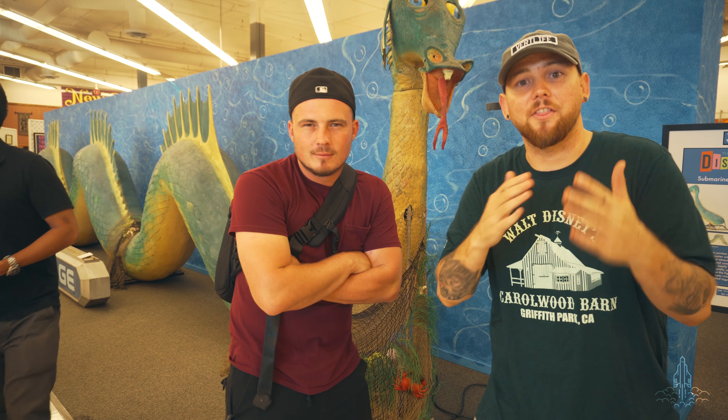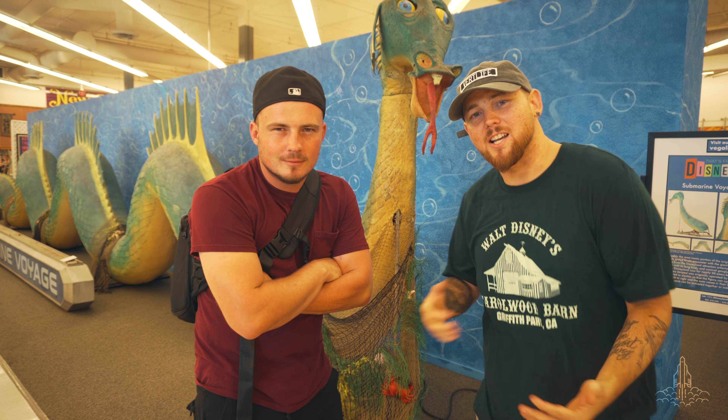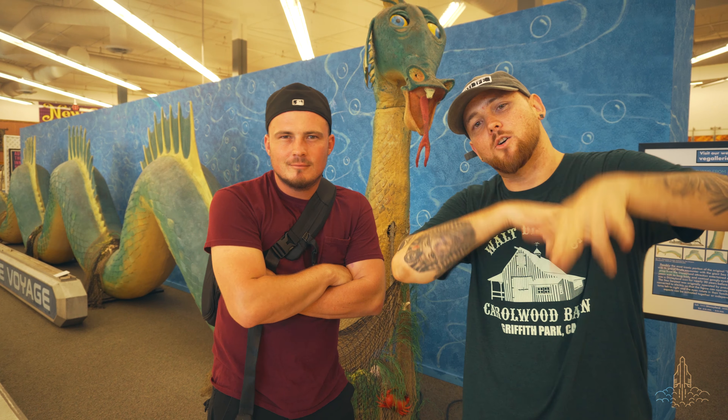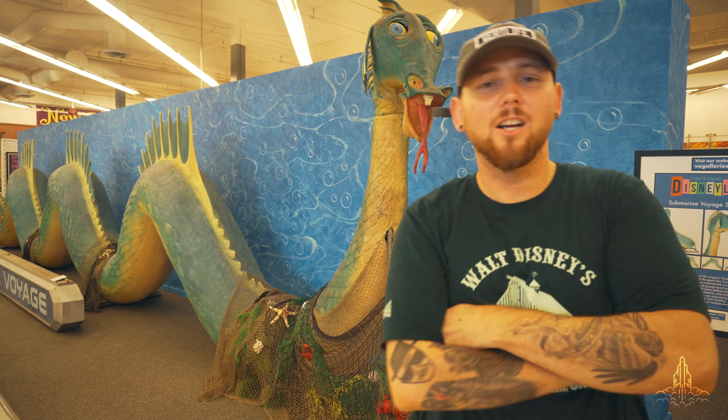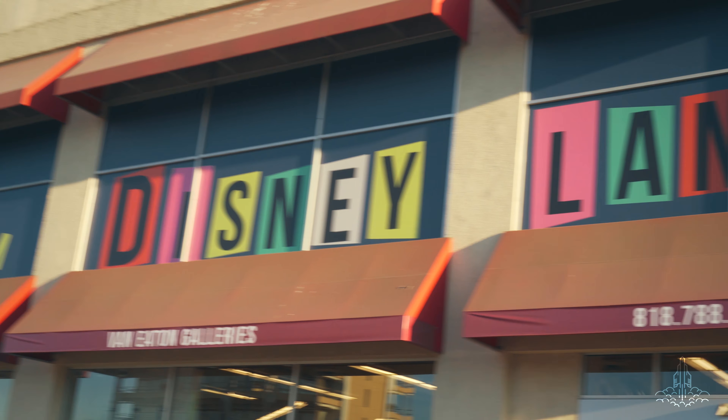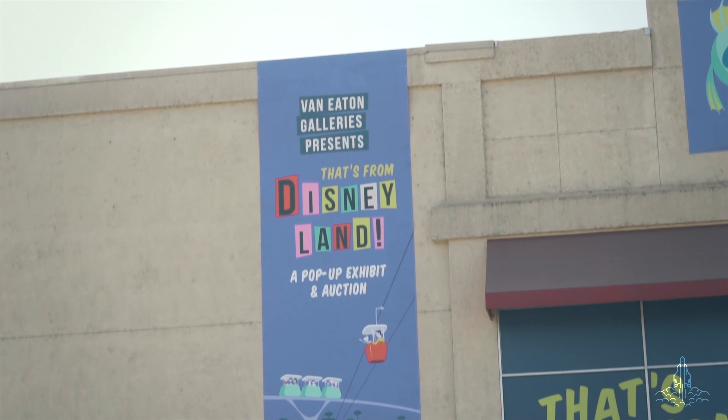If you could have one thing in here, what would you pick? The Pirates of the Caribbean statue guy. Really? Yeah. I'd have to go with the PeopleMover. Really? What would you do with it — put it in your garage? Yeah, have picnics out in the backyard. That would be cute! Or a Skyway bucket — put a little table in there. I would also love to have the Big Thunder Ranch sign.